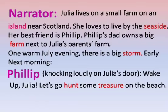Narrator: Julia lives on a small farm on an island near Scotland. She loves to live by the seaside. Her best friend is Philip. Philip's dad owns a big farm next to Julia's parents' farm.